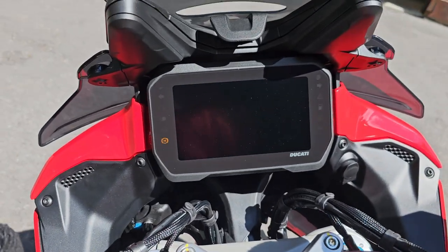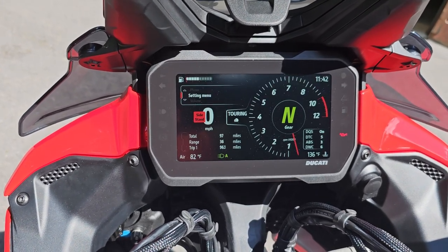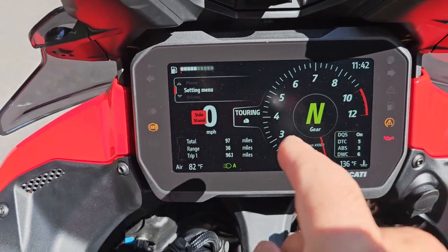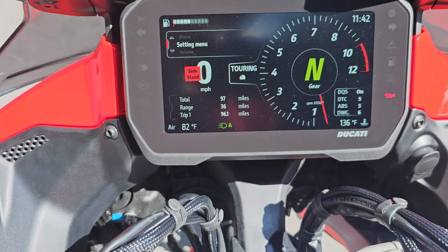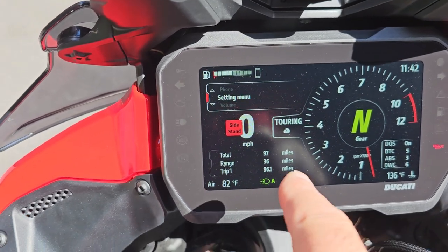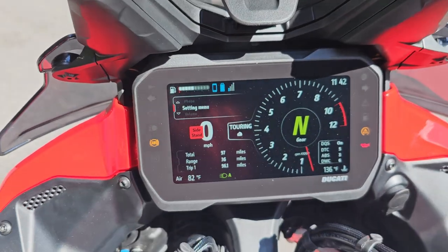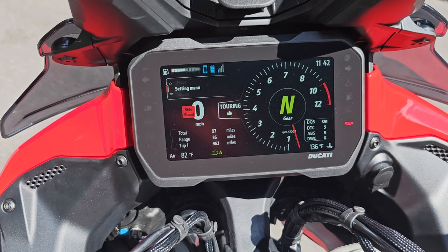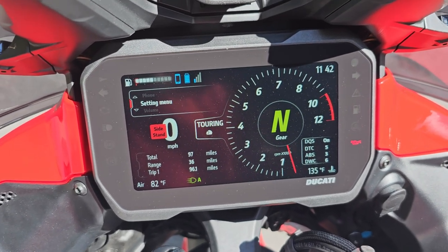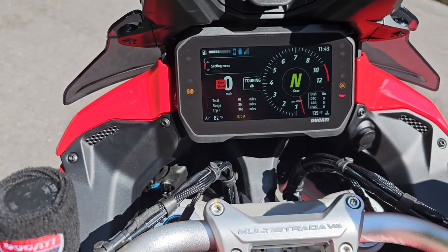The Ducati's TFT display takes a few seconds to start up but gives you a nice display. It's almost identical to the Panigale and the Street Fighter. The tach sits in the middle, and it shows safety features like quick shift, traction control, ABS, and Ducati wheelie control. On the left side you get trip miles, and across the top are various settings. It's a really nice display. You can tie your phone to it, and it has a built-in system with Ducati Connect where you can load GPS. People complain about it, but I haven't used it yet so I can't really comment.